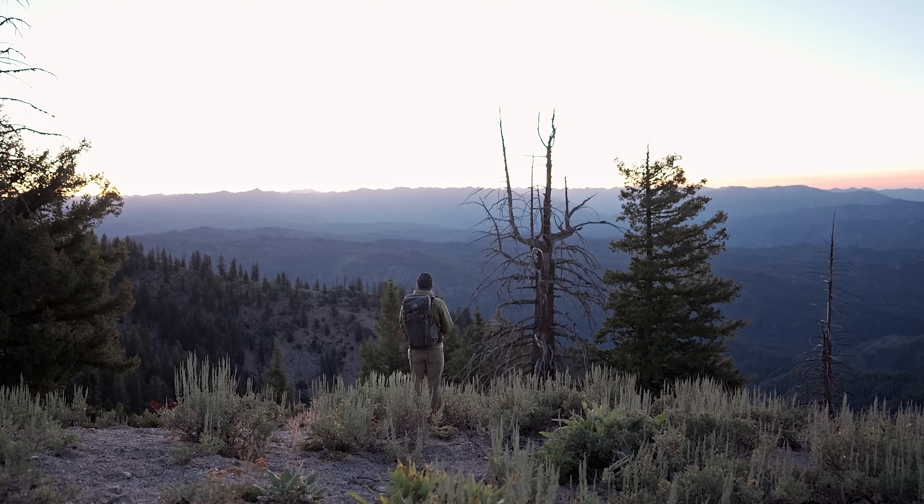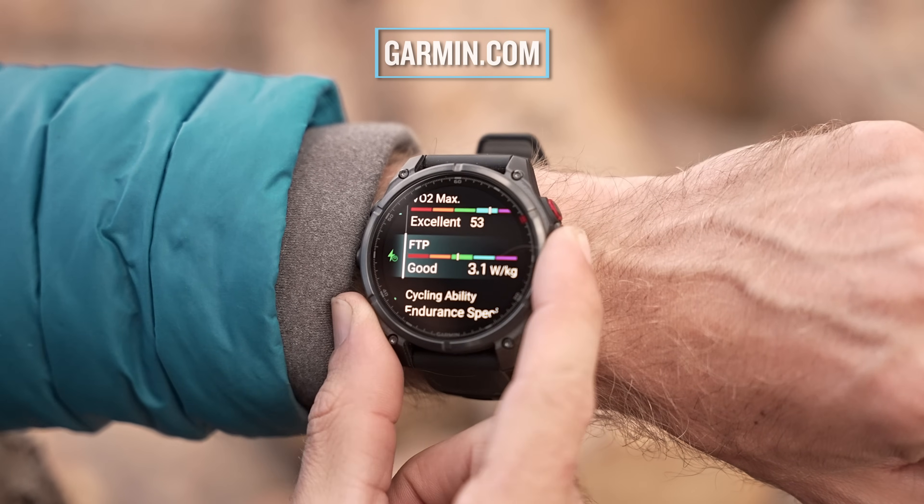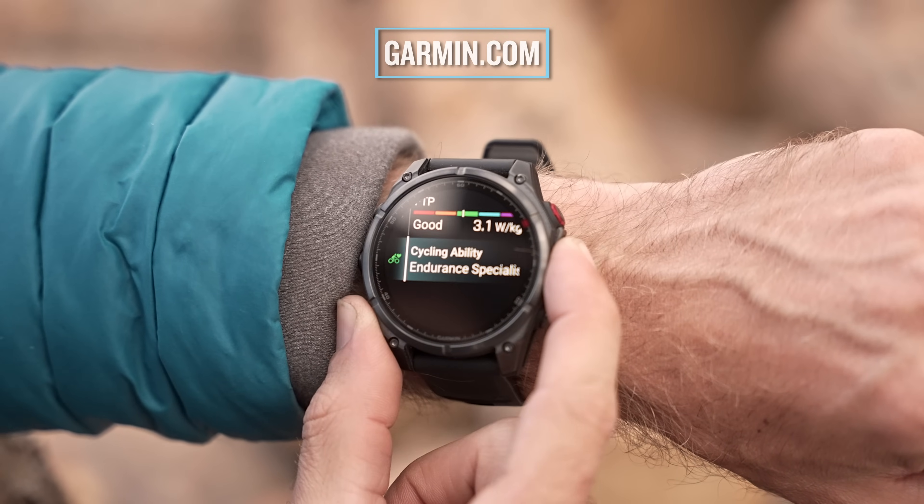While several factors can affect battery life, you can find a full list of battery life estimates for your specific use case at Garmin.com.